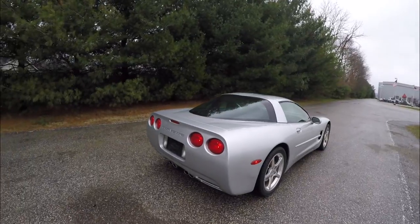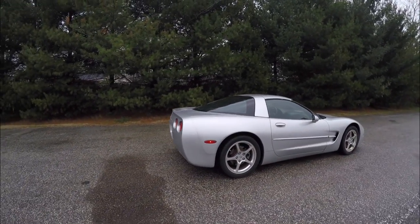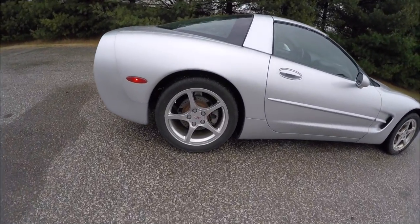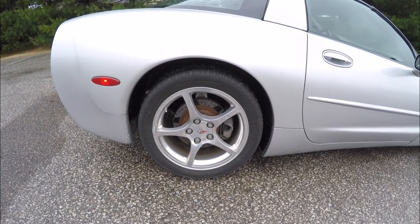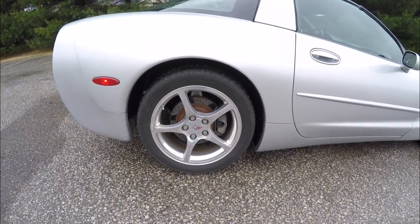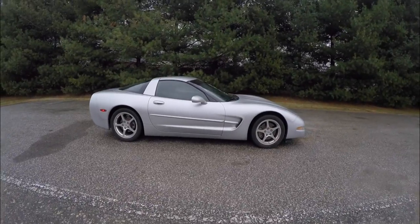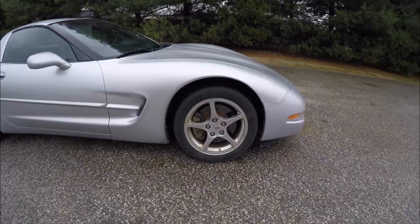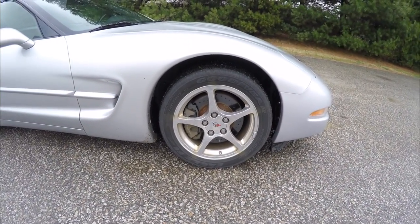This vehicle does have the body-color targa top as well as the optional glass panel top. It features staggered wheel sizes — 18-inch in the rear and 17-inch in the front. The rear tires are P295/35 ZR18 Goodyear Eagle F1 Supercar tires, and up front you have P265/40 ZR17 Goodyear Eagle F1s.